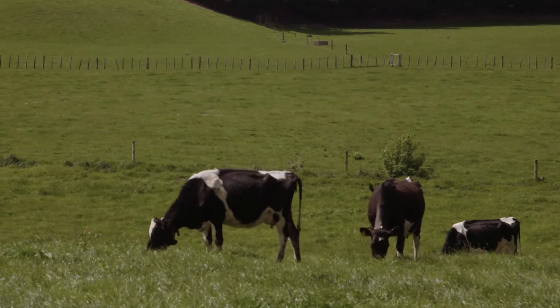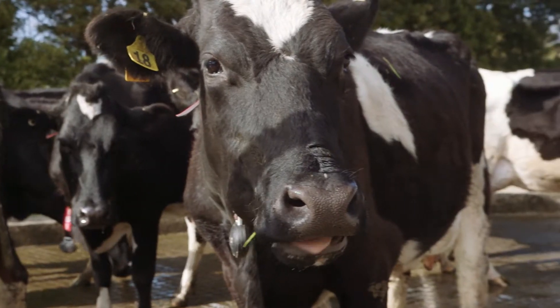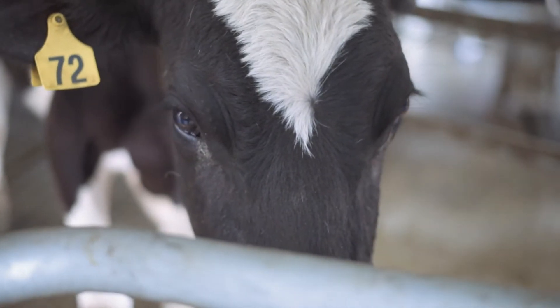We are on an 82 hectare milking platform property. We have full Friesian cows. We do around about 390 kilos of milk solids on an all grass-based system. But now with the robots I hope to be able to, in the next three years, get it up to around about the 450-500 kilo mark.